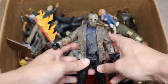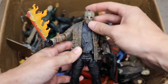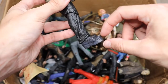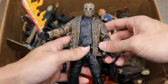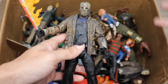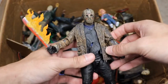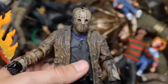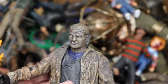Next we have the Freddy vs. Jason Jason figure from NECA. This is probably one of my least favorite Jason designs — I just do not like the platform boots. They look like Gene Simmons-style boots. Apparently the actor they chose wasn't tall enough, and they couldn't get Kane Hodder, so they went with another guy who also wasn't tall enough, so they gave him seven-inch boots. I think they're awful. And here's what Jason looks like underneath the mask — just look at him.